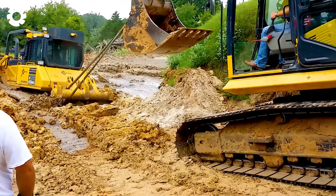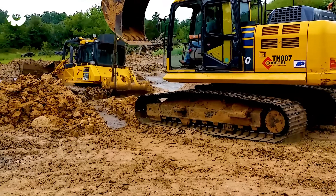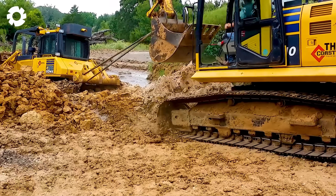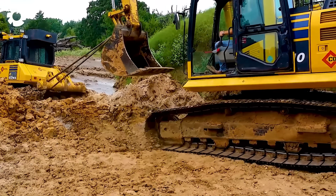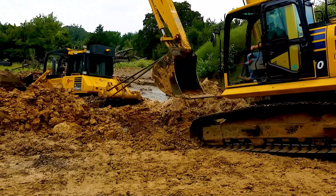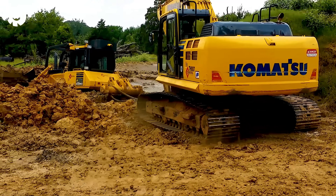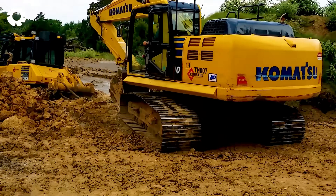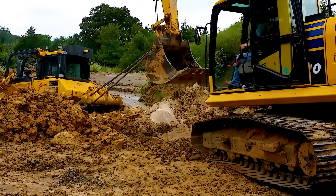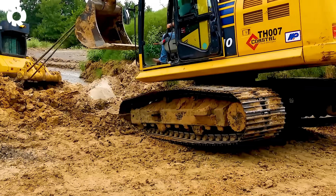The Komatsu 56 VX, despite being equipped with a powerful 120 HP engine, got stuck in the mud due to harsh natural conditions. Although the machine has impressive operating capabilities, in this situation the engine wasn't enough to free itself. In the end, another excavator had to assist, pulling the Komatsu 56 VX out of the mud.